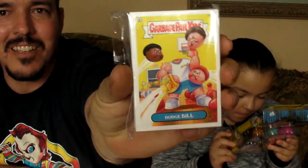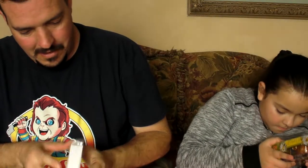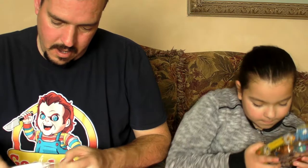Bunch of Garbage Pail Kids belt kits. That is cool. There's a bunch on here too. Might be series three, looks like.